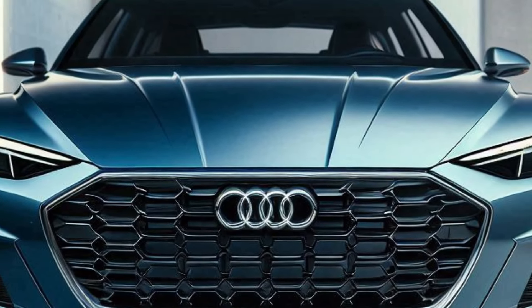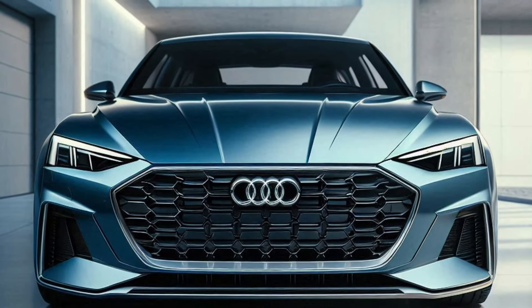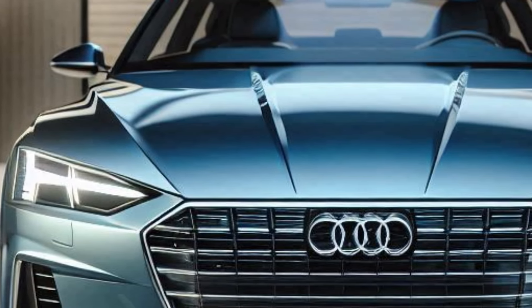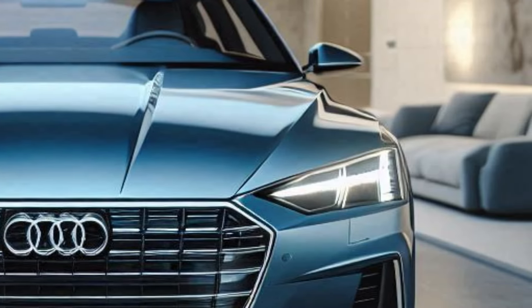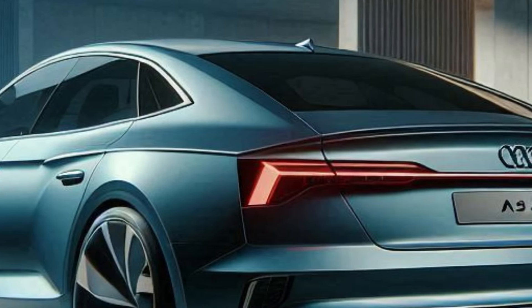What do you think of the new design? Audi has really outdone themselves with the 2025 A5 Sportback, blending modern aesthetics with advanced technology. Quick disclaimer: the images in this video are AI-generated and may differ from the actual product. For more details, visit the official Audi website.